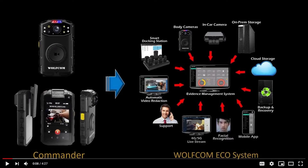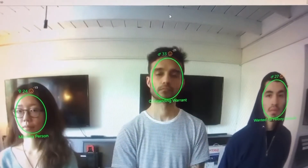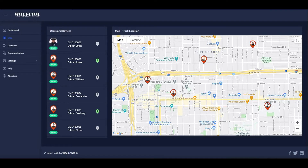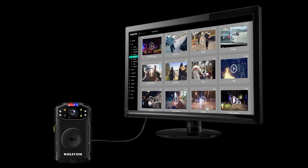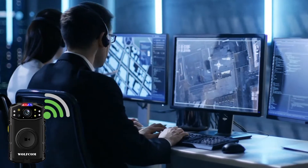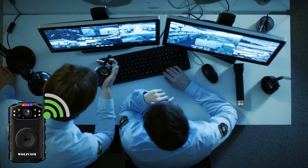A smart ecosystem that encompasses features like facial recognition, remote view live stream, GPS tracking, evidence management, and an emergency SOS button that will immediately send an officer's GPS coordinates and live video footage direct to dispatch and fellow officers.